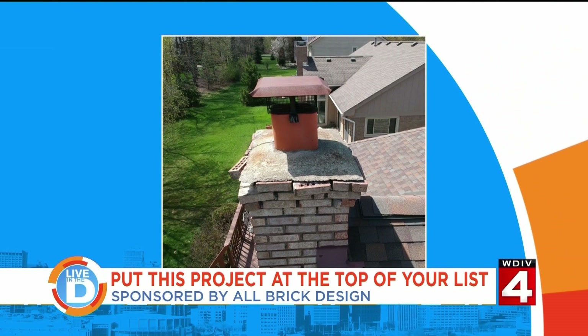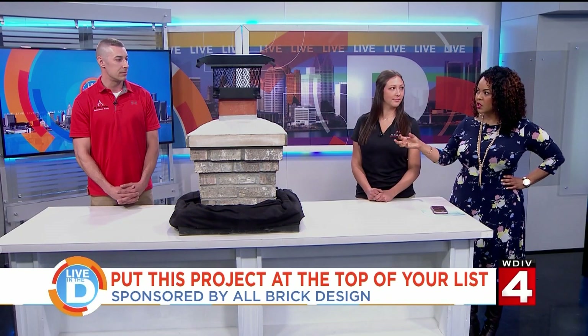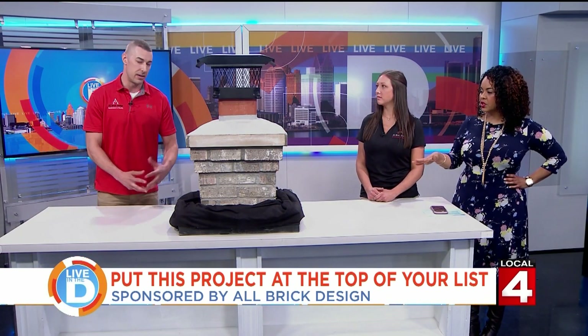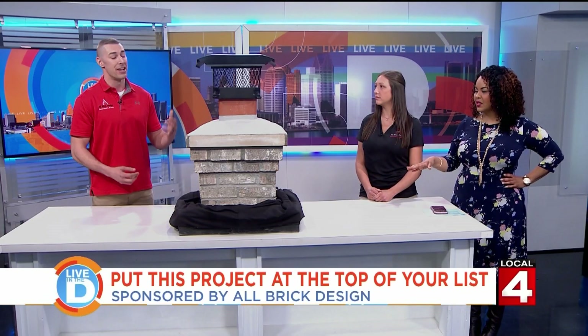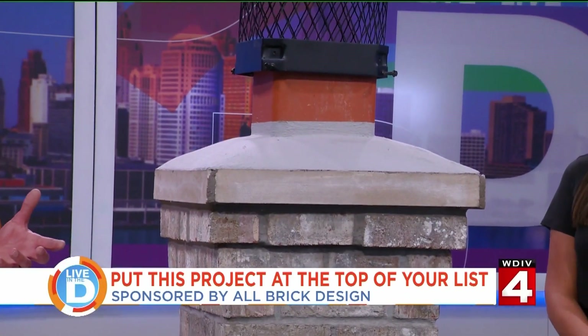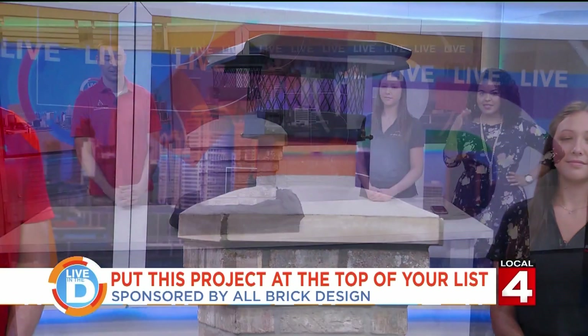This needs to be done before anything else, right? Yes. Cost is substantial with both roofing and masonry. You don't want to invest in a new roof and then have us go up there — as meticulous as we can be, there's still going to be some wear and tear to that roofing. So step by step.